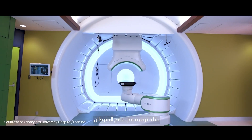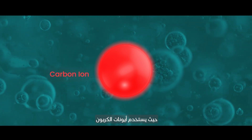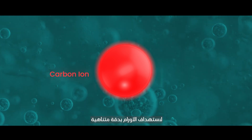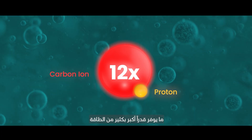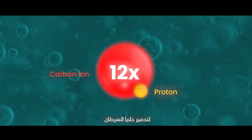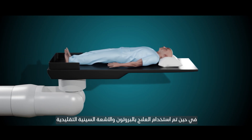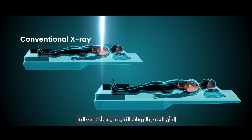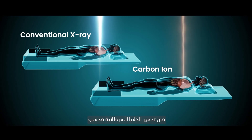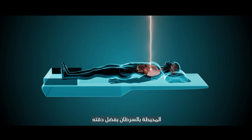Heavy ion therapy is a powerful advancement in radiation treatment that uses carbon ions to target tumors with pinpoint accuracy. Carbon ions are 12 times heavier than protons, delivering significantly more energy to cancer cells and destroying them. While proton therapy and traditional x-rays have long been used to treat cancer, heavy ion therapy is not only more effective at destroying cancer cells, but it is also less harmful to normal tissues surrounding the cancer because of its precision.